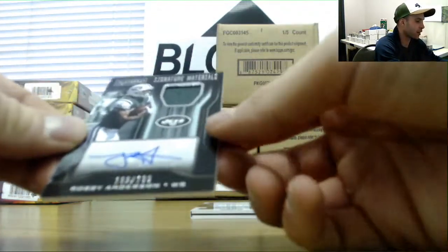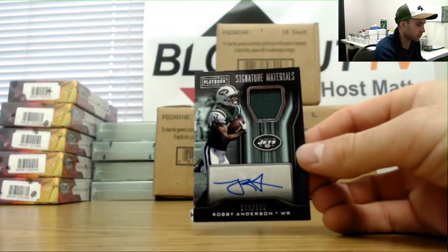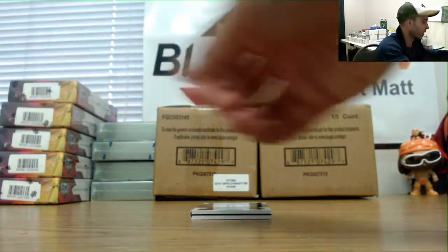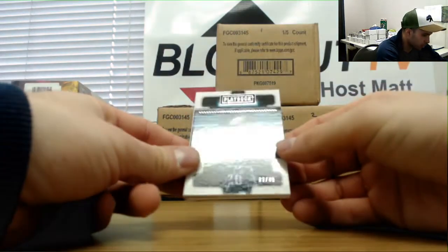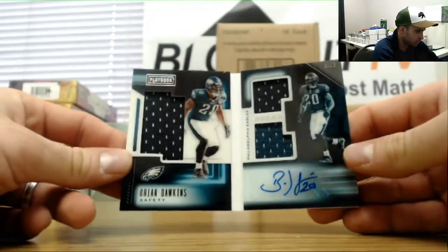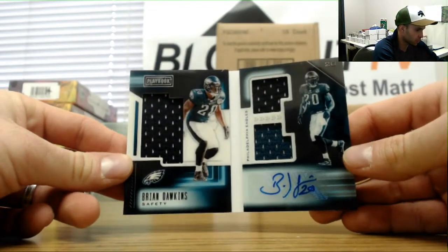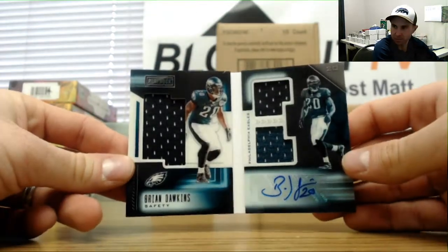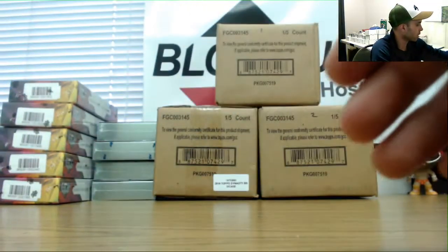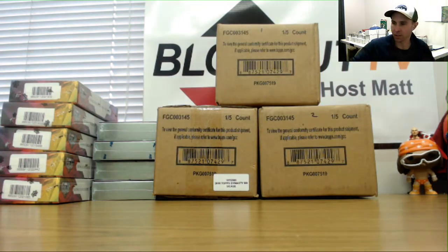We've got a Robbie Anderson jersey autograph numbered to 199, Jets. And a Veteran Book numbered 37 of 49 — it's a cool looking piece, Brian Dawkins three-piece jersey with ink.